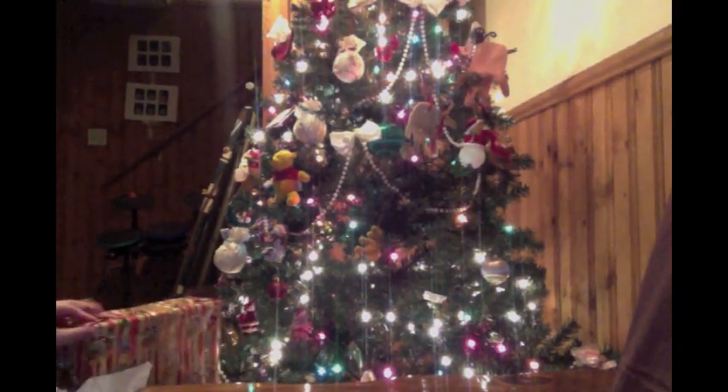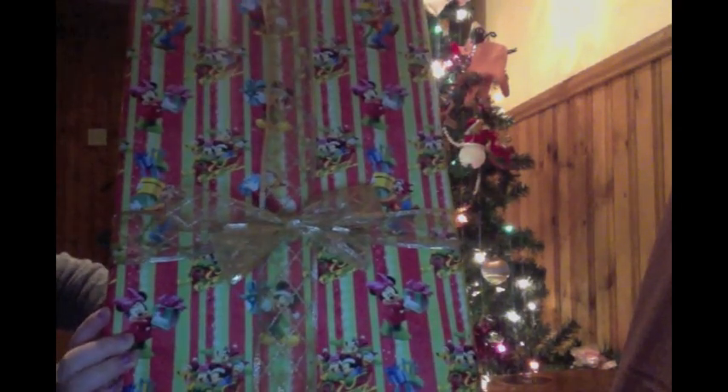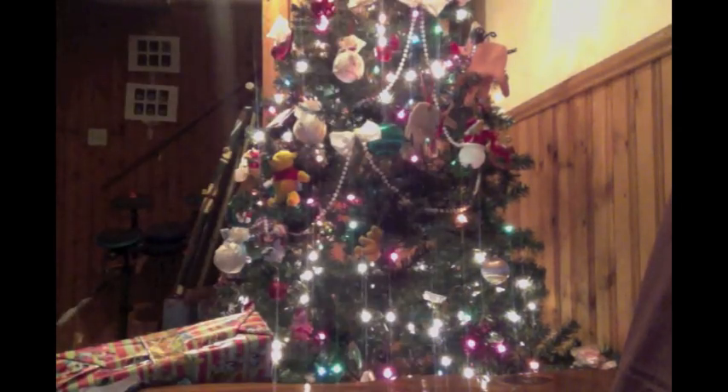This is from me for my grandmother. It is wrapped in Minnie and Mickey Mouse paper. I can't show the actual presents that I bought people because some of my family members watch these videos. But for the ones that don't watch, I can tell you a little bit.